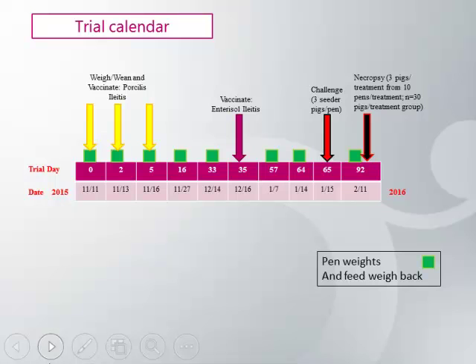This trial calendar gives a visual of the critical sampling points. The trial commenced in November of 2015 and ended in February of 2016. With each placement of pigs into the barn, we vaccinated with Porcilis Ileitis per label. At five to six weeks post-placement — eight weeks of age — we vaccinated with Enterisol Ileitis via the drinking water. Three weeks later, we challenged the three seeder pigs with 40ml of 10 to the 8th gut homogenate. Four weeks later, we necropsied the three indirectly challenged pigs per pen.